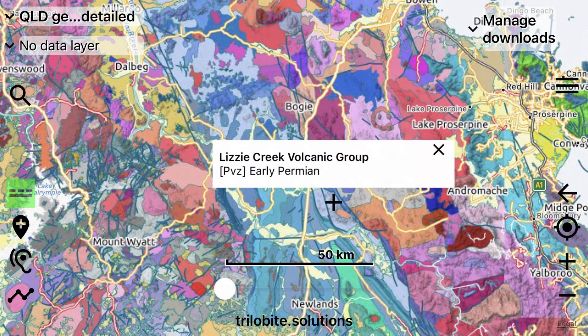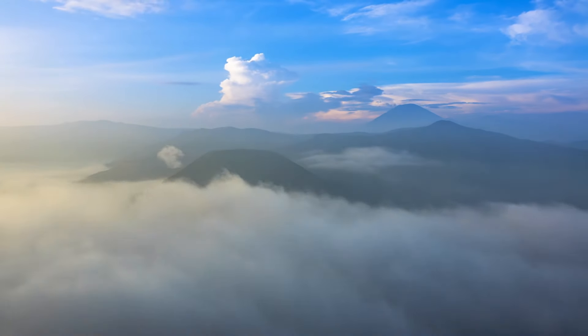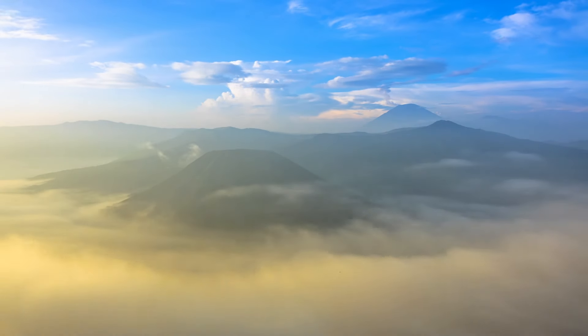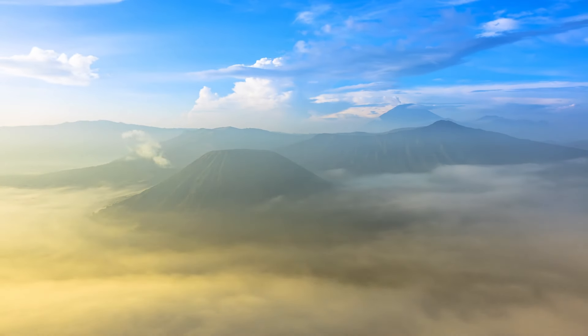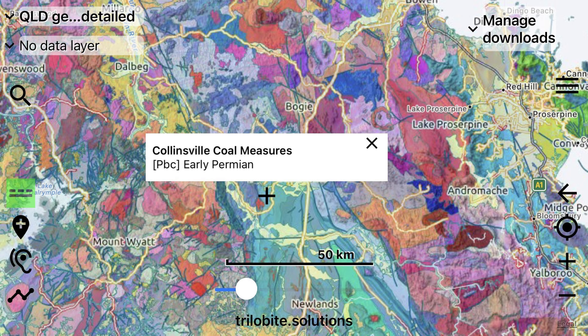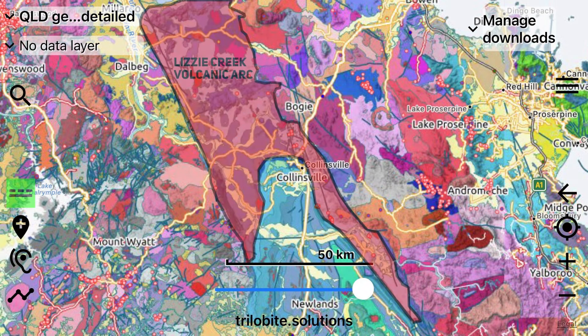On geological maps, the Lizzie Creek Volcanic Group is represented by a light blue colour. Its formation began when the Oceanic Paleo-Pacific Tectonic Plate subducted beneath the continental Indo-Australian Plate, giving birth to volcanoes and major earthquakes. These volcanoes were tremendously explosive in their magnitude, with the release of rhyolite and rhyodacite being pronounced. We also have the later formation of a back-arc basin in an area where the land was stretched, known as the Bowen Basin in present day. This basin deformed the Lizzie Creek Volcanic Arc in certain areas.